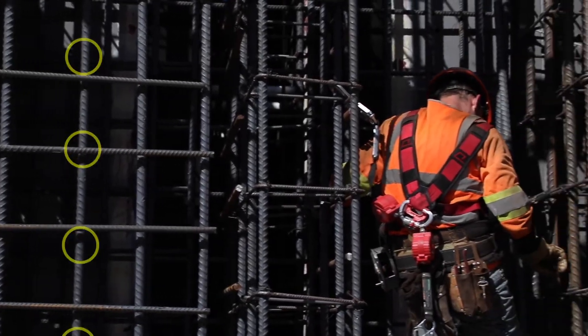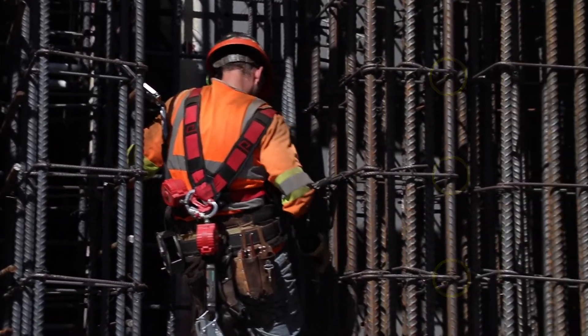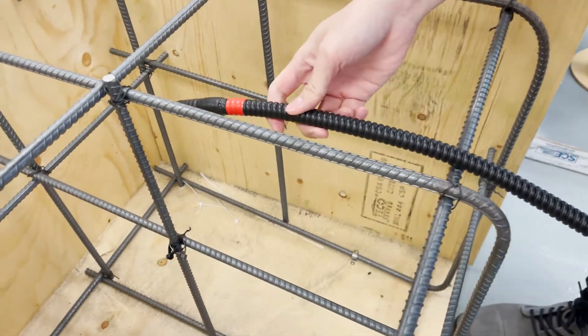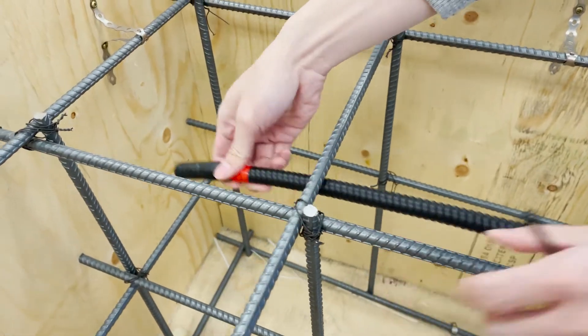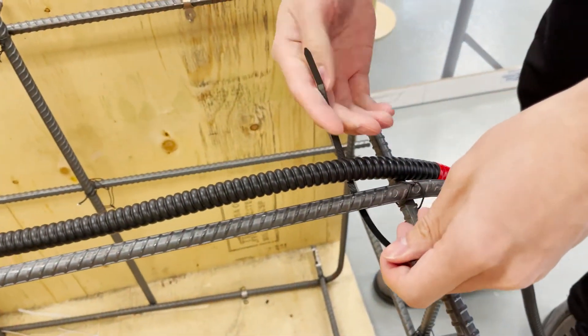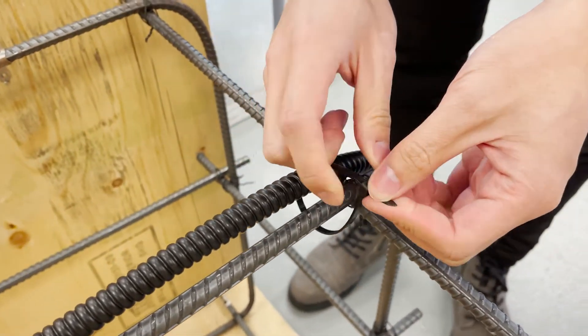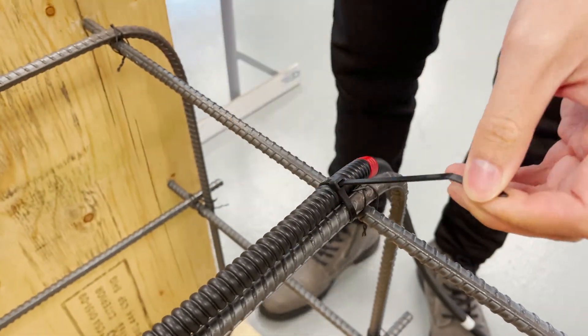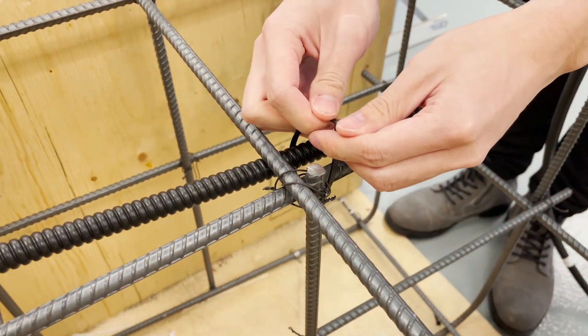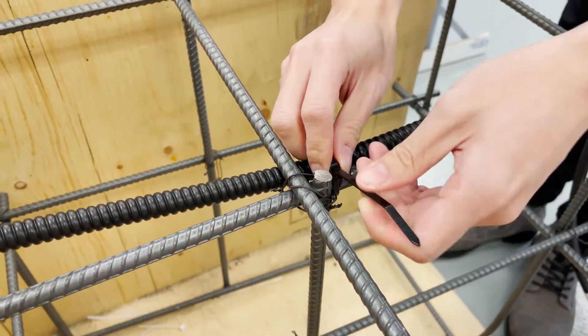Our multipoint concrete sensors enable distributed sensing — a whole new way of measuring the curing progress of your concrete slabs. Simply thread the cable along the length of your rebar and fasten it securely. We know that not all concrete slabs are the same, and we offer an unlimited amount of customization so you can get the right cable to fit your specific needs.